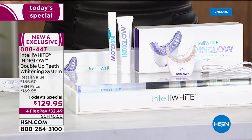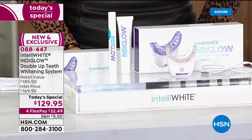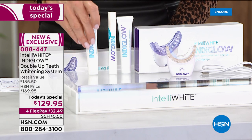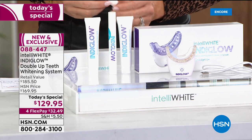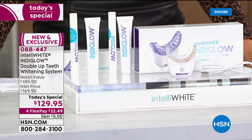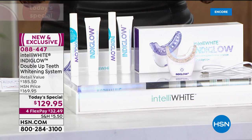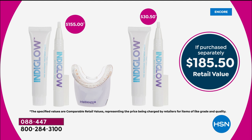This unit is $155, and the pre-whitening paste treatment is $30.50 — that'd be great at $185, right? But today she's going to give you a second pre-whitening paste treatment and a second whitening pen. You have professional whitening at the touch of a button in the privacy of your own home, giving you the whitest smile you ever thought possible with zero downtime. We only offer IntelliWhite IndiGlo once a year, and today we're giving you the double-up system — that's our Today Special, the biggest and best value for the entire day.